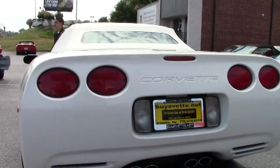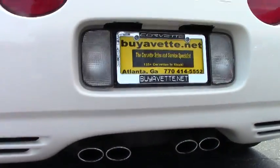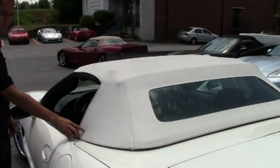The vehicle is running right now. It has a white top with red interior. There is a little wear on the convertible top but nothing too serious.